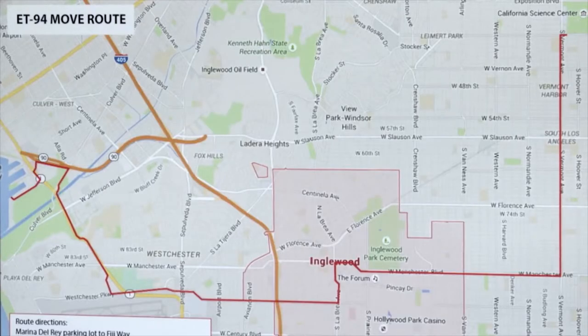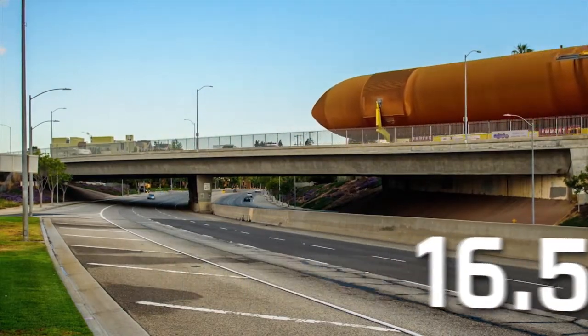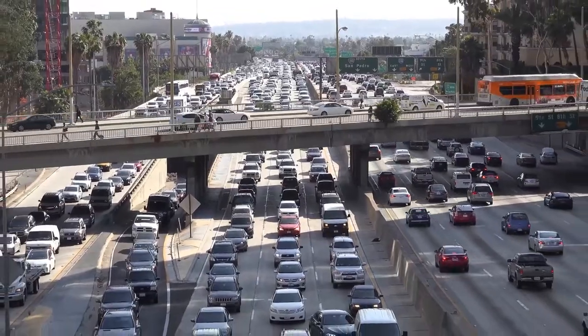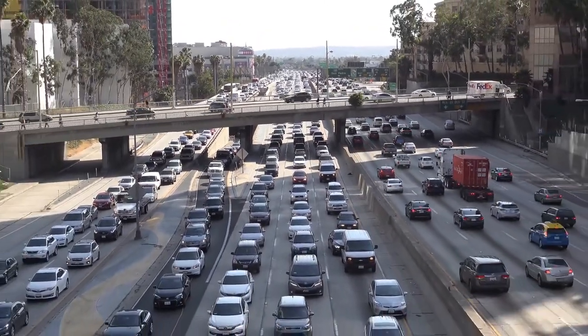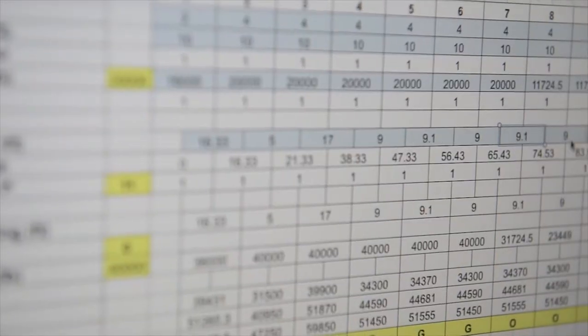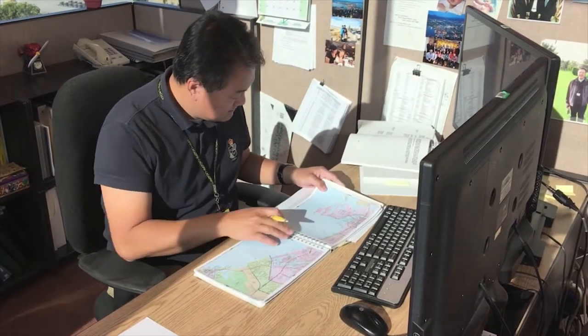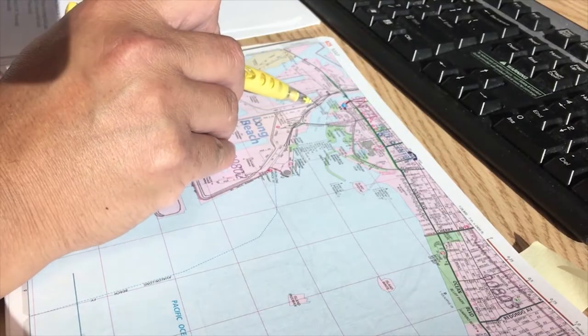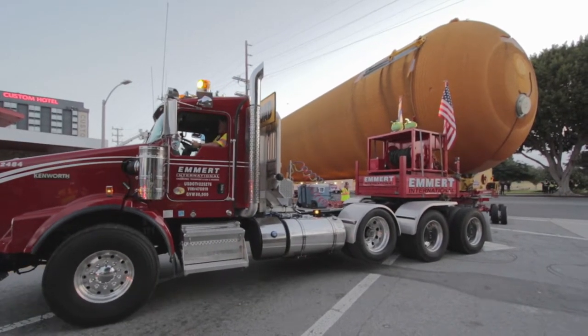After extensive analysis, the final route from Marina del Rey to the Science Center was finalized at 16.5 miles. Known as one of the most highly populated and congested areas in the United States, extensive traffic studies and plans were prepared, including traffic impact studies, traffic counts and engineering analysis of dozens of tight turn areas. Some turns were so tight that certain city and county authorities deemed them impossible to maneuver.